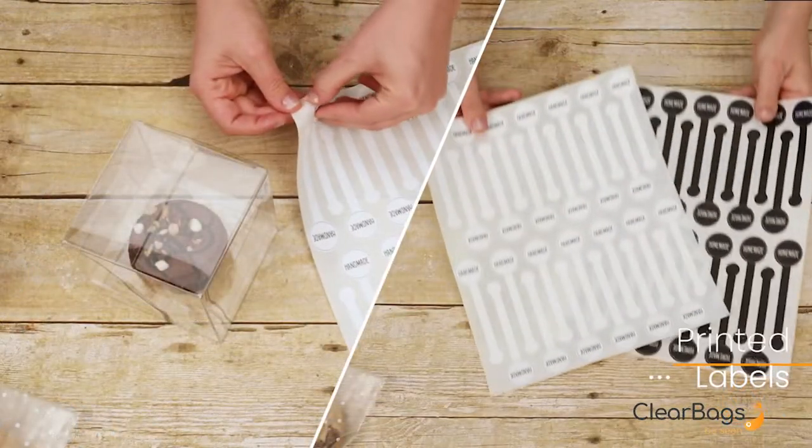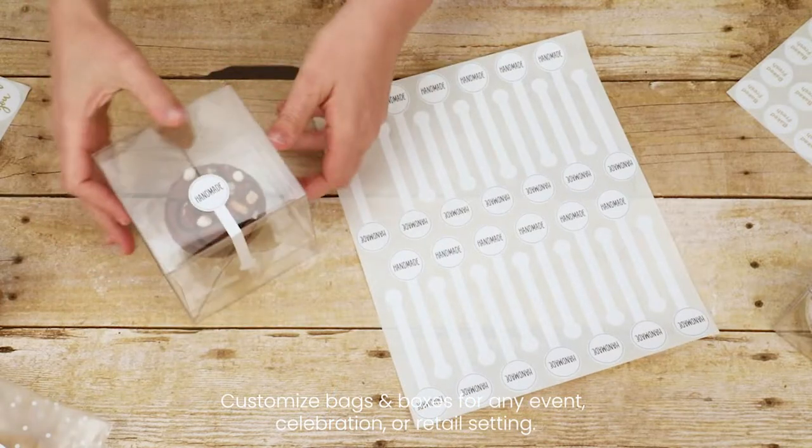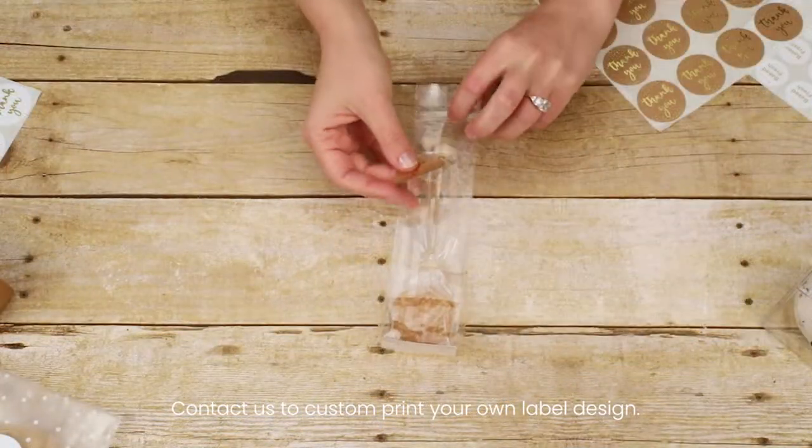Printed labels are a decorative and practical way to customize bags and boxes for any event, celebration, or retail setting with ease. Contact us to custom print your own label design.